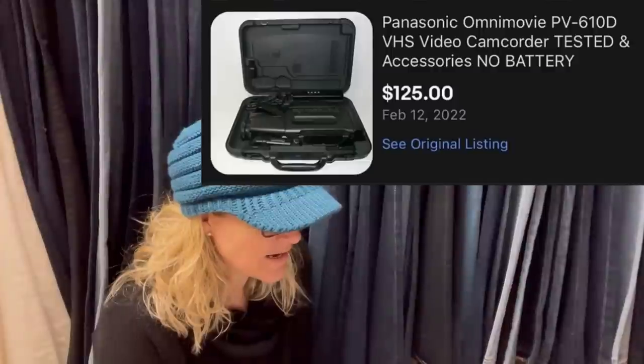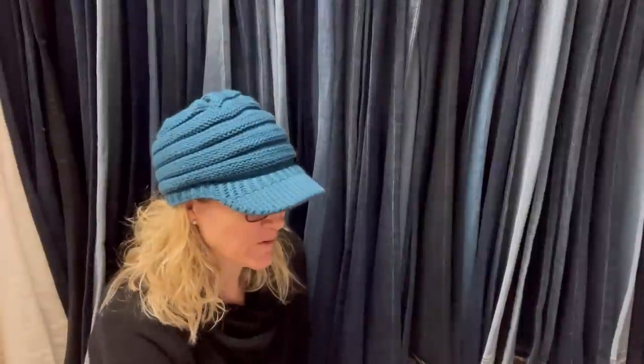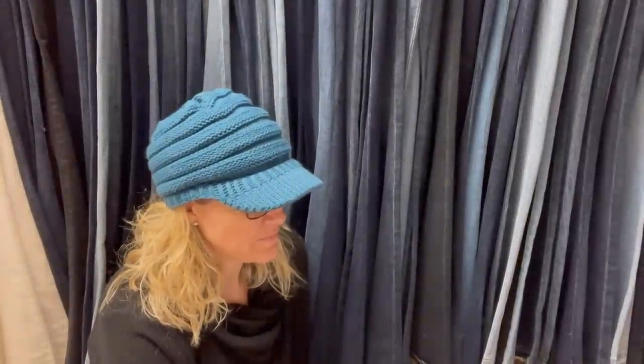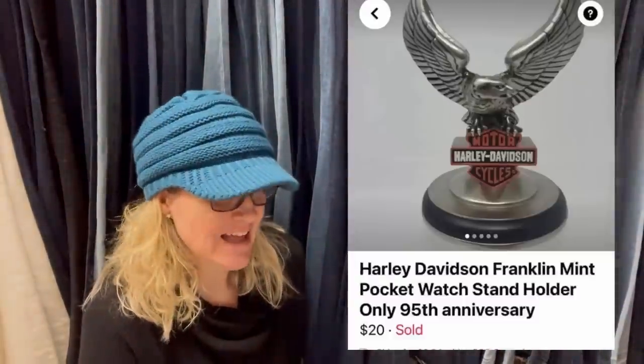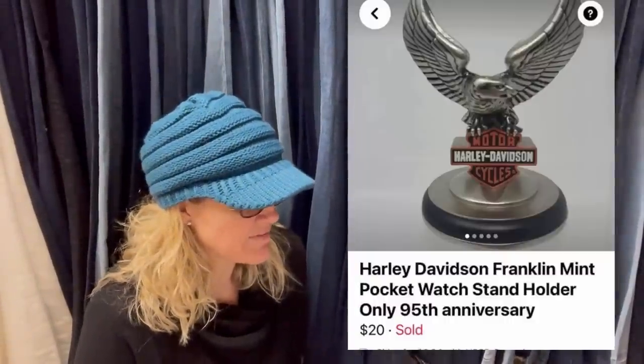Paid $10 at local Goodwill, sold in 8 days for $125 — it's a Panasonic Omnimovie VHS camcorder. Very cool, and it doesn't even have a battery. Next: paid $3 at the Goodwill and it took one day to sell. This is a bread-and-butter bolo — a Harley Davidson Franklin Mint pocket watch stand holder, 95th anniversary. Sold fast for $20. Harley Davidson typically does pretty well, so always look up comps.